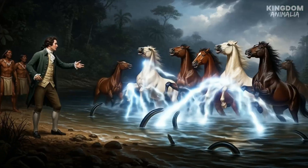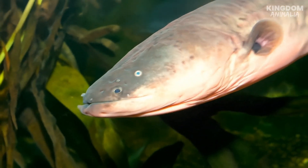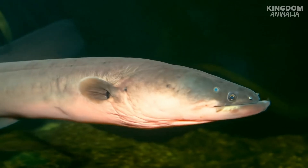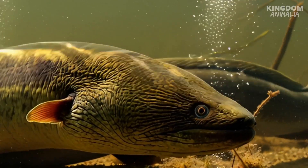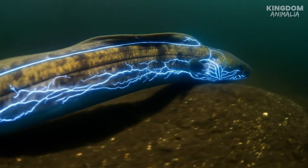This fish can zap a horse into next week, and it's not even trying hard. One jolt equals 860 volts — that's 10 times your wall socket, enough to stop a human heart. An apex predator that hunts not with teeth or claws, but with raw electricity. Meet the electric eel, nature's lightning bolt.